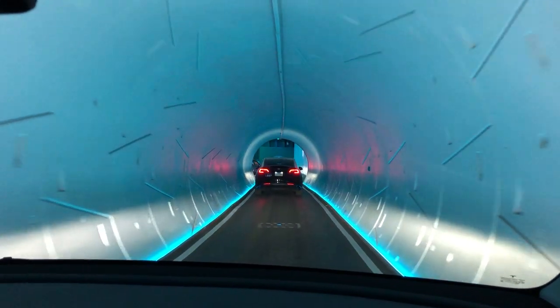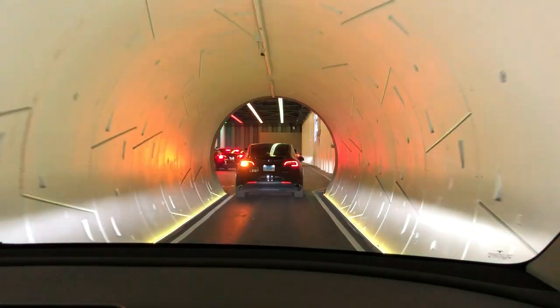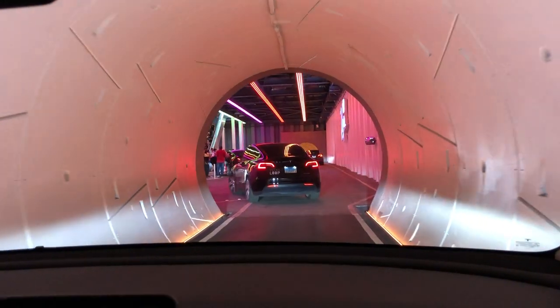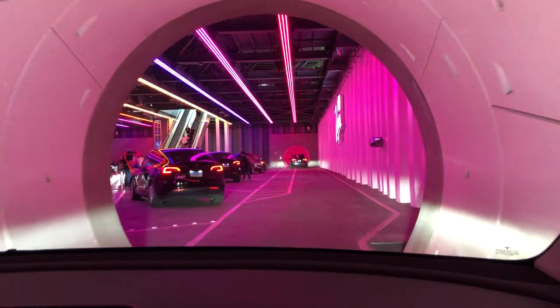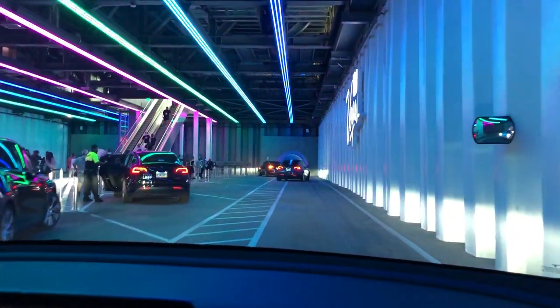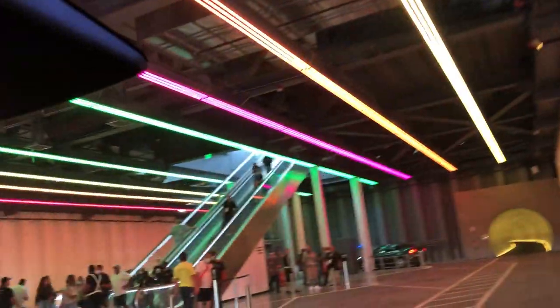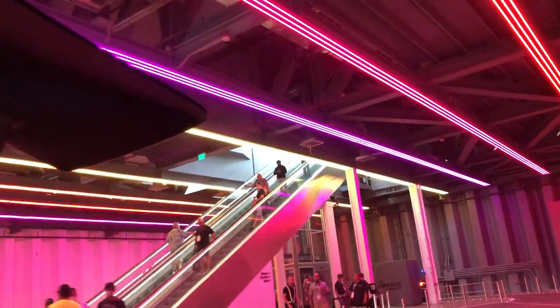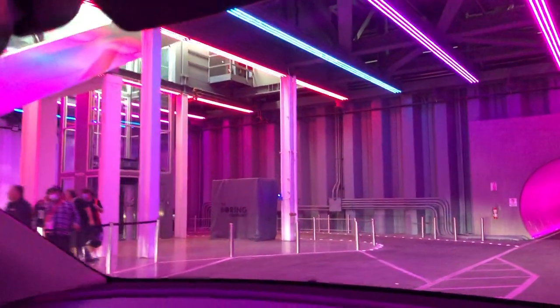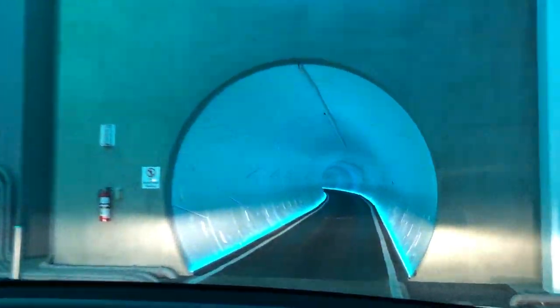The driver works for First Transit, not the Boring Company. Some staff are from Boring and some from First Transit. First Transit operates out of a Boring Company warehouse — that's where all the cars go at the end of the night to get recharged, but they are two separate companies.